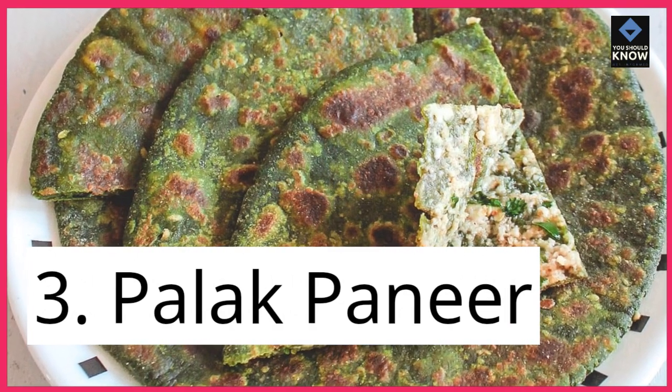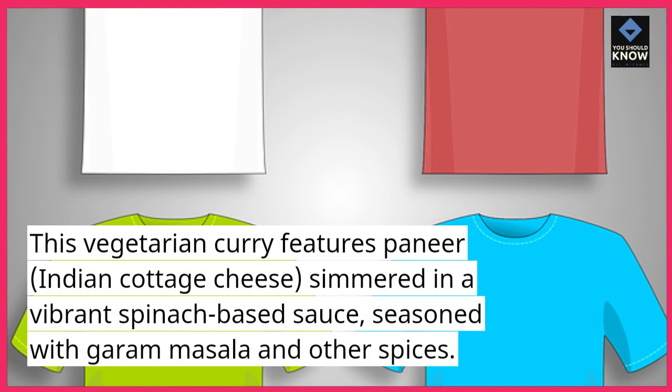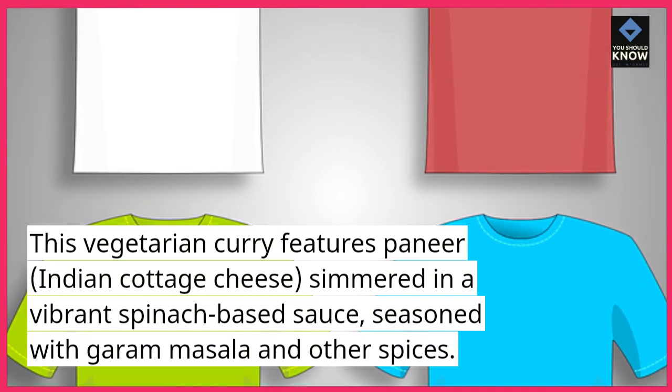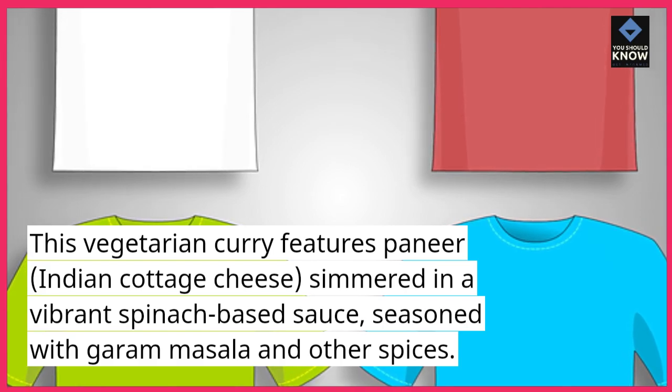3. Palak Paneer. This vegetarian curry features paneer, Indian cottage cheese, simmered in a vibrant spinach-based sauce, seasoned with garam masala and other spices.